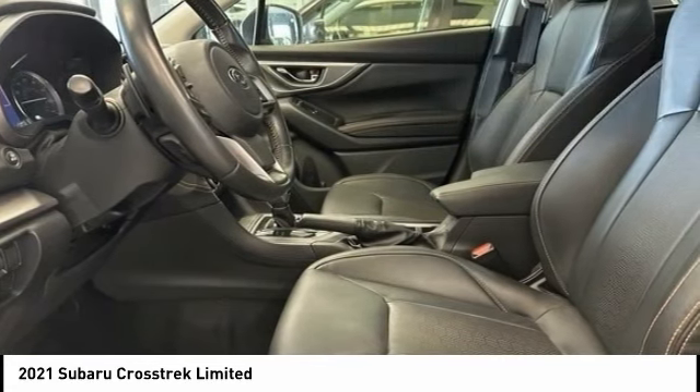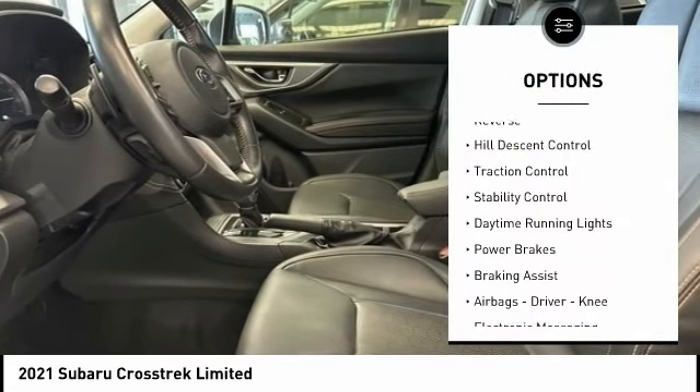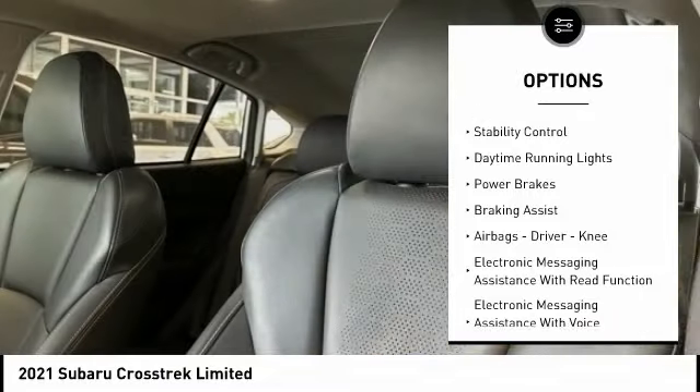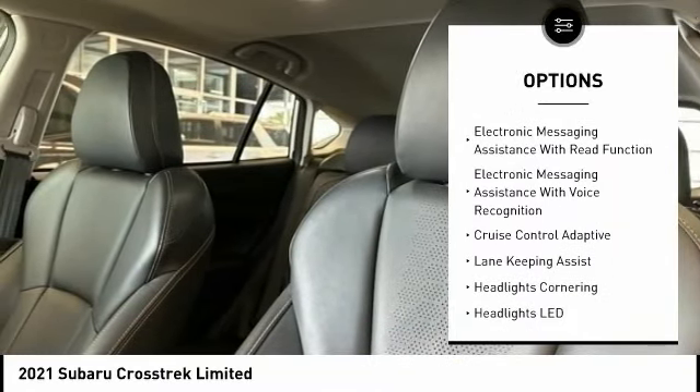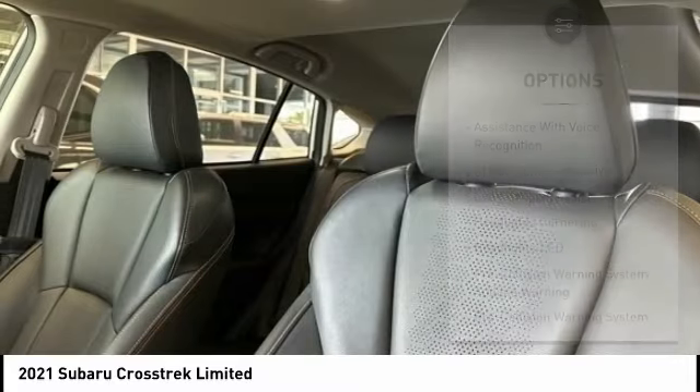Here are some of this vehicle's great options: power windows with safety reverse, hill descent control, traction control, stability control, daytime running lights, power brakes, braking assist.